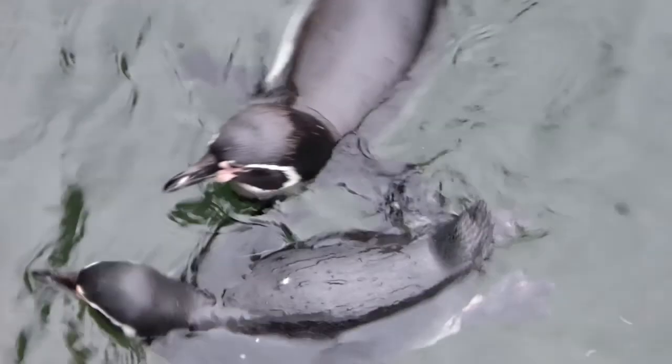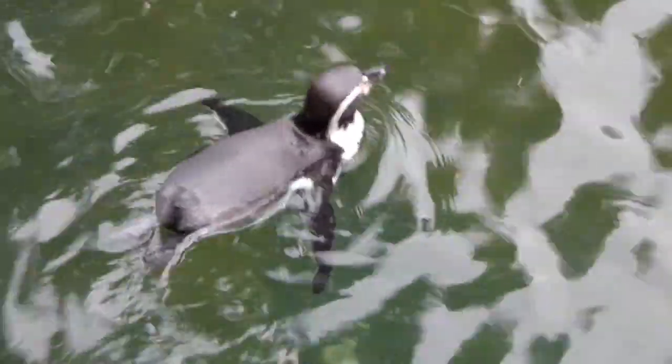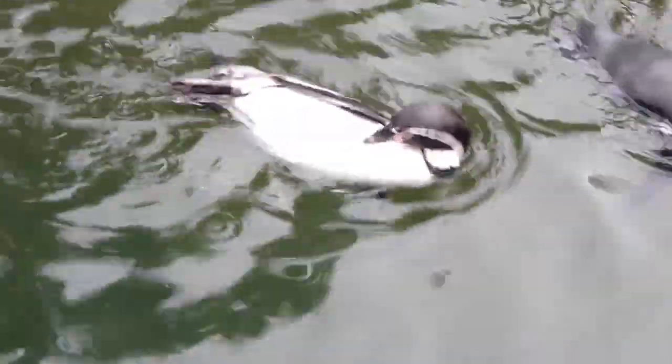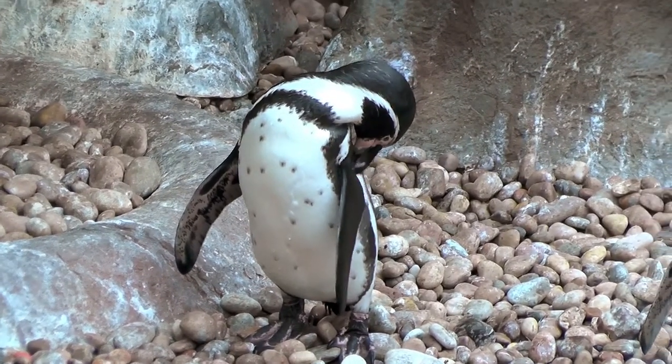Even though they spend the majority of their time in the sea, the double layer of feathers covering their body keeps the water from reaching their skin. To keep the feathers in good condition, the penguins preen them often and molt for 10 days around August time to get that fresh coat look.